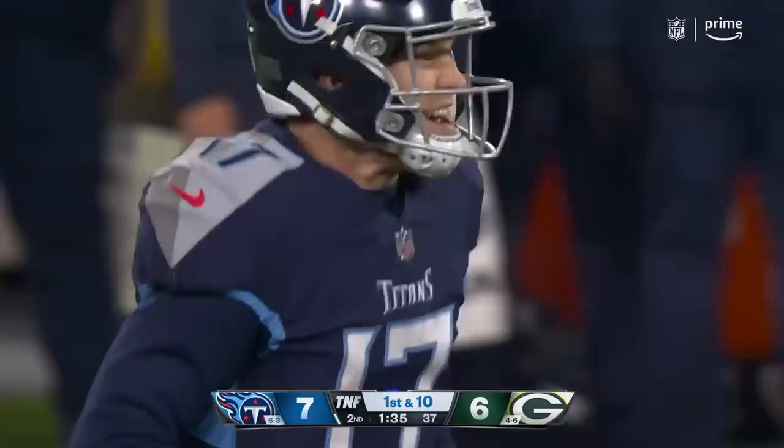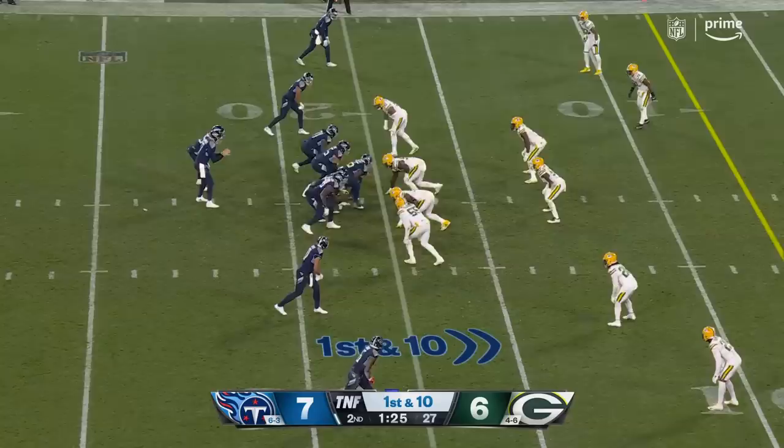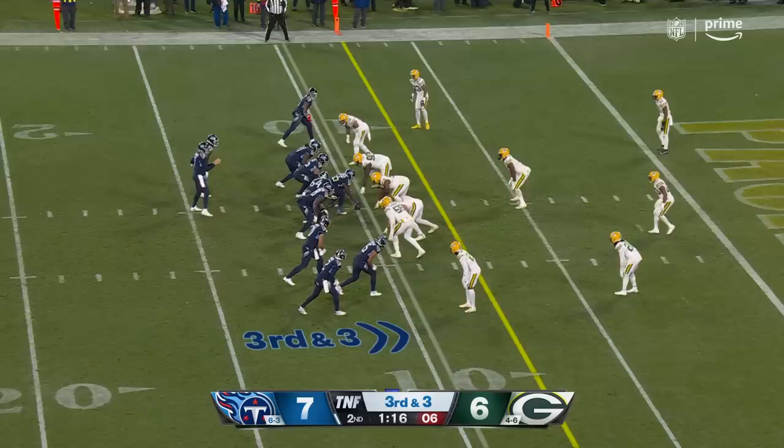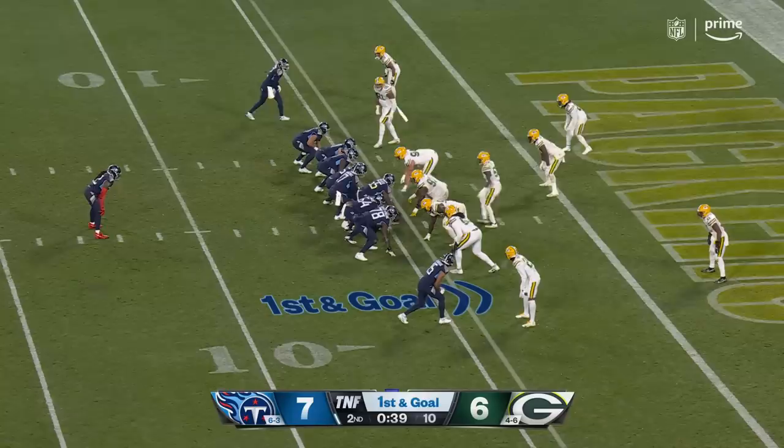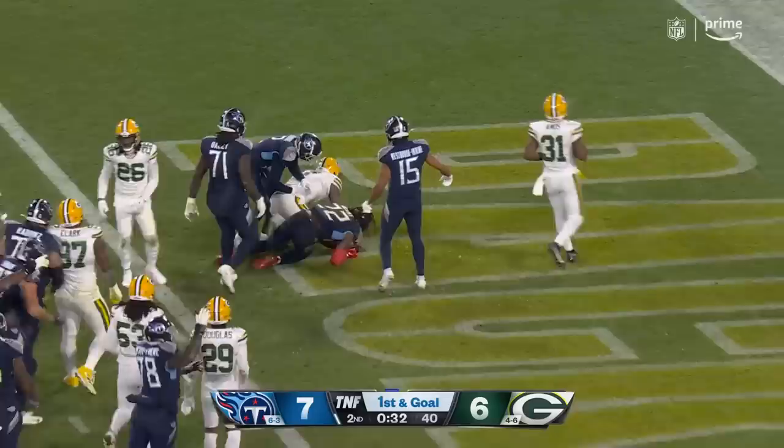Tannehill throws — caught — and that's going to be a first down, just enough to the 18-yard line, goes Robert Woods. Green Bay is playing zone. Woods, showing that experience, sinks down in front of the coverage and then backpedals for the first down. From the 18 to the outside, Woods on a third and three — Tannehill throws — caught — and that's going to set up a first and goal.